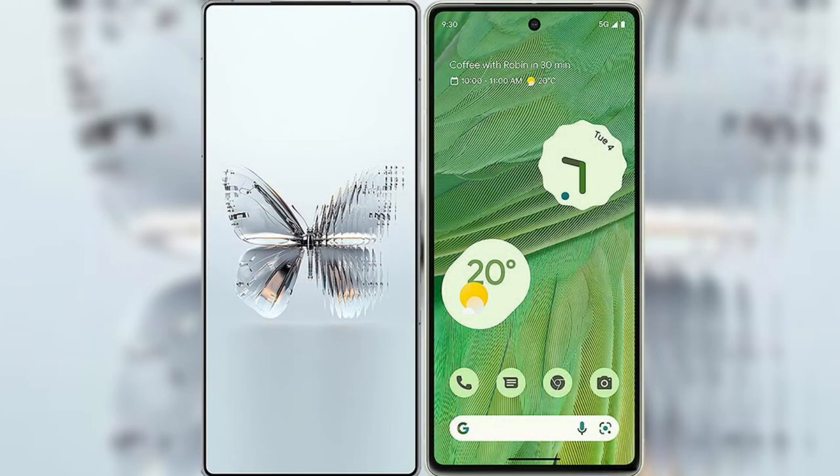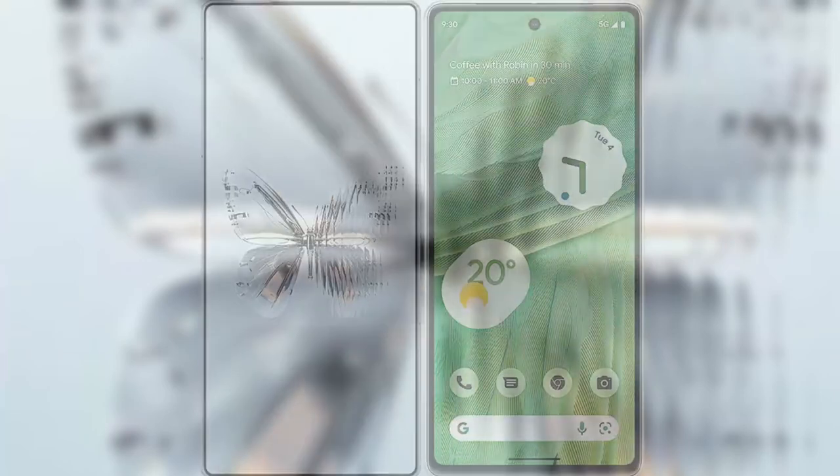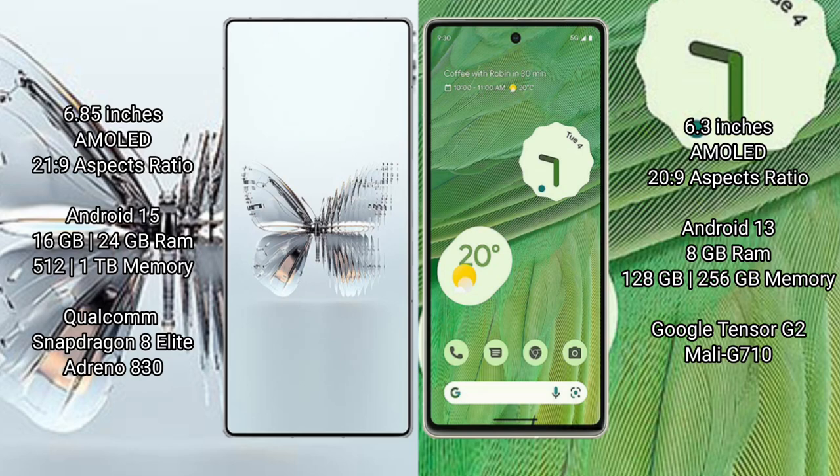The Red Magic 10 Pro Plus features a 6.85-inch AMOLED display with Snapdragon refresh, while the Google Pixel 7 features a 6.3-inch AMOLED display. The Red Magic 10 Pro Plus runs on Android 15, while the Google Pixel 7 runs on Android 13.